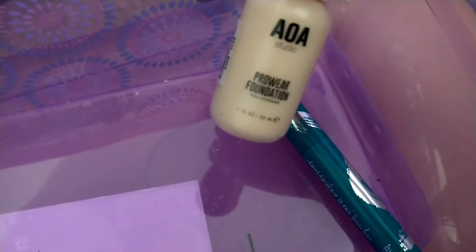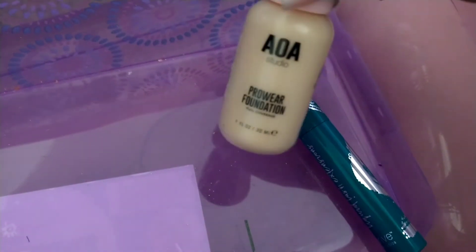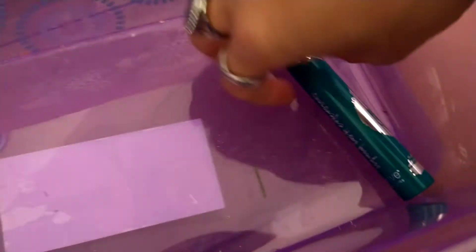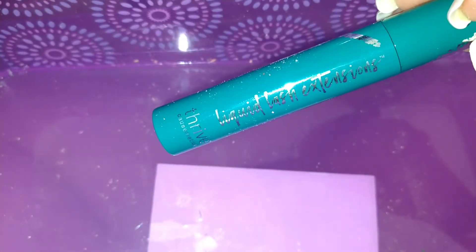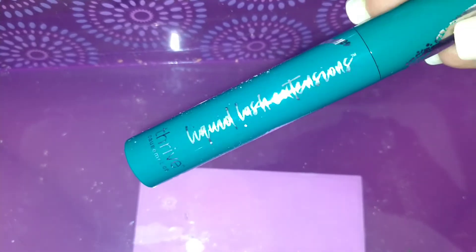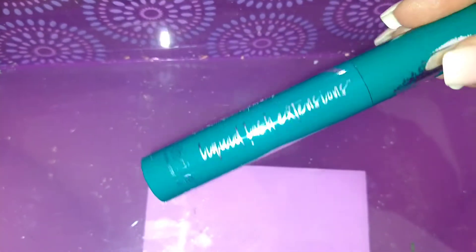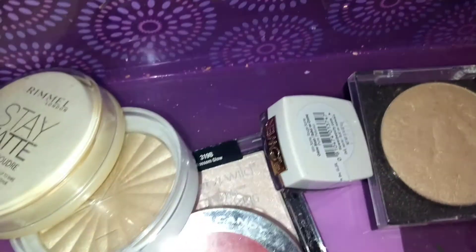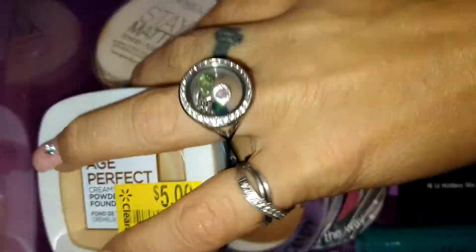Sorry about that — I was getting a phone call. I have an AOA Studio Pro Wear Foundation from Shop Miss A; I really like it but it's just a little too light for me. And then the last thing in this container is my Thrive Cosmetics Liquid Lash Extension Mascara in black — this stuff works amazing, one of my holy grail mascaras.